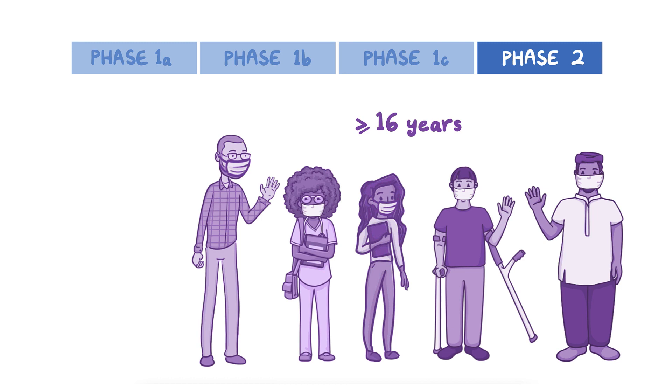These national recommendations continue to evolve and may change over time. However, it's ultimately up to each state to decide how vaccines will be distributed. Currently, there are two vaccines approved by the FDA for use in the United States.